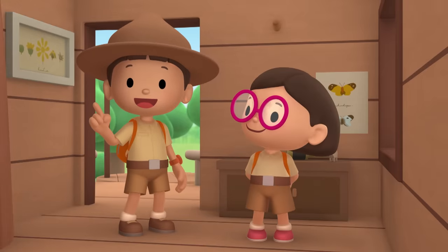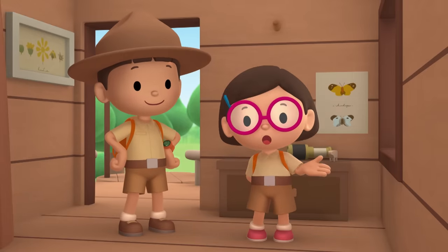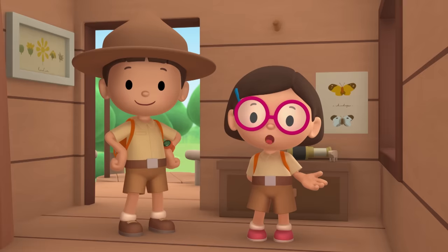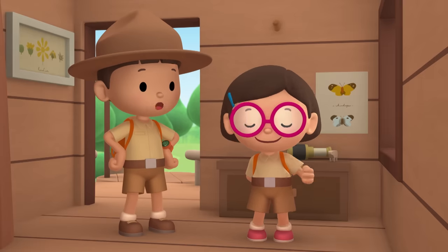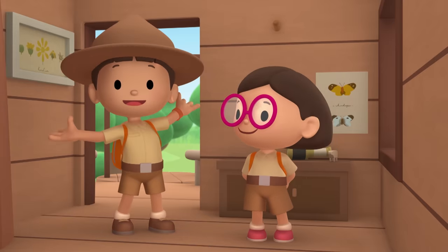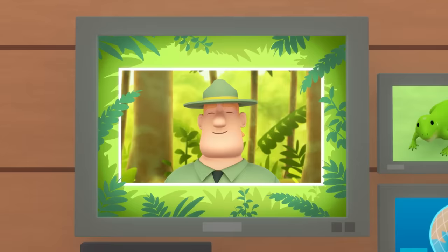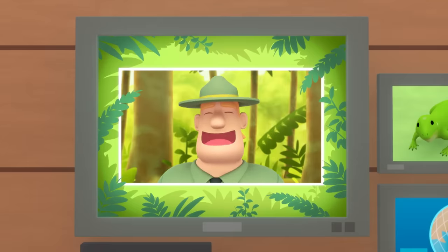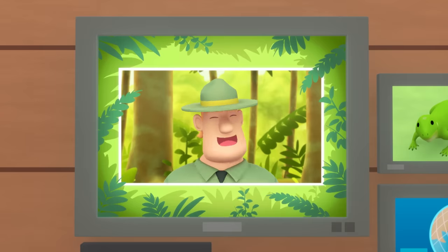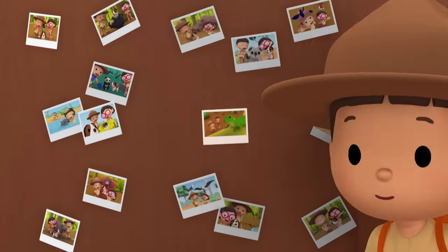We found a green iguana in our garden! We learned that green iguanas like to stay high up in trees to enjoy the sunlight. We also learned that green iguanas like to live near water — so when there's danger, they can escape by jumping into the water! Good job, children! You are amazing wildlife rangers! Mission accomplished!